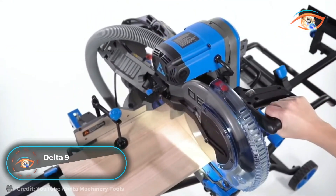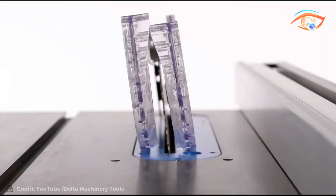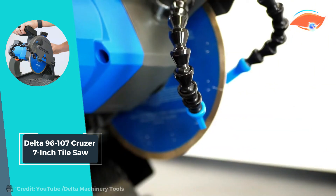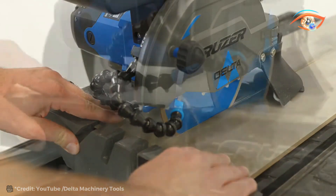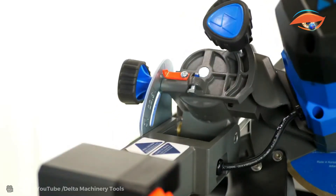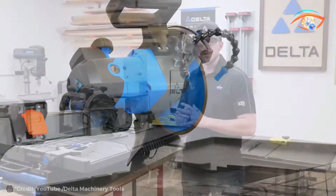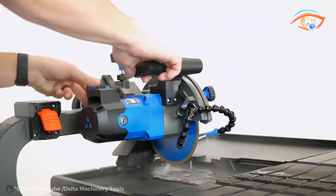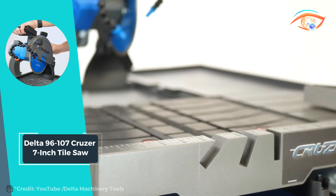The Delta 96-107 Cruiser 7-inch tile saw redefines precision and efficiency in tile and stone cutting. Utilizing a seven-inch diamond cutting wheel, it effortlessly handles stone up to 2-3/8 inch thick, making it ideal for various projects. Its heavy-duty rail system ensures exceptionally straight, accurate, and smooth cuts, delivering professional results every time. The saw motor boasts 13-ampere power at 120 volt, providing ample strength for demanding cutting tasks.